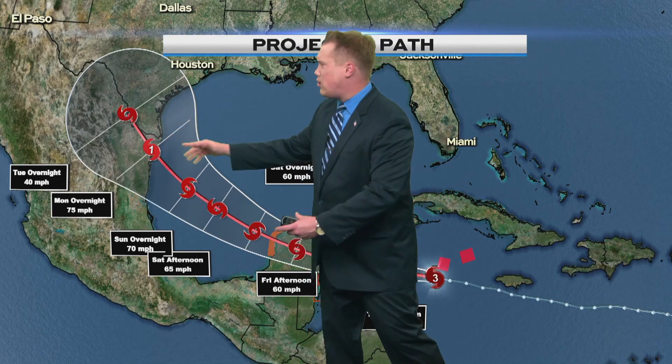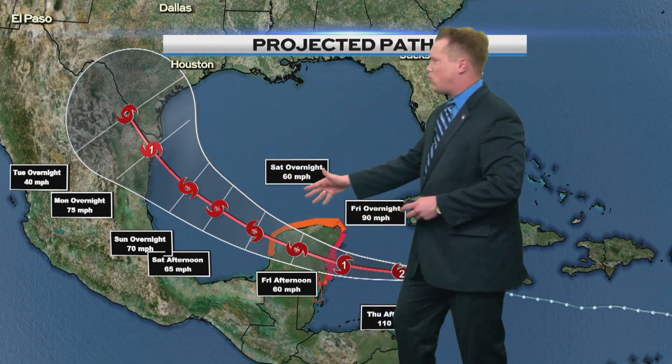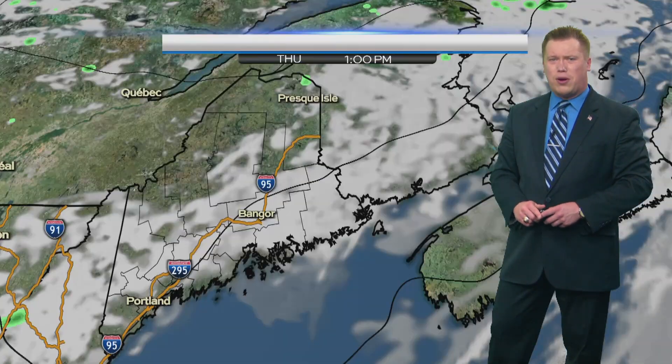They're starting to prepare for that storm. The storm could possibly rapidly intensify into something stronger, so we'll have to monitor this rather closely, especially with the Gulf of Mexico already very warm.